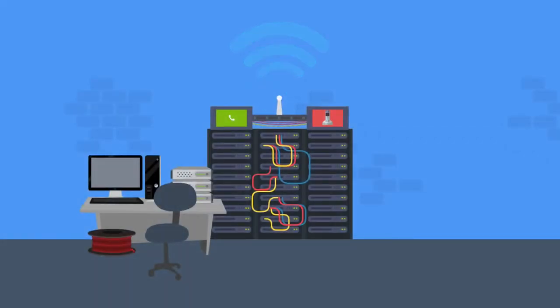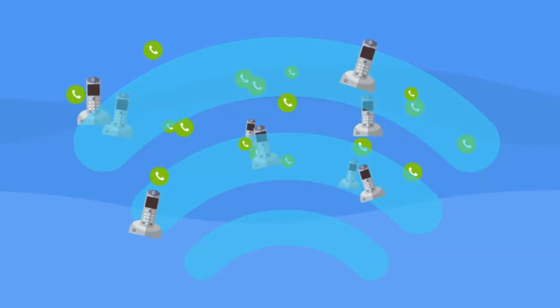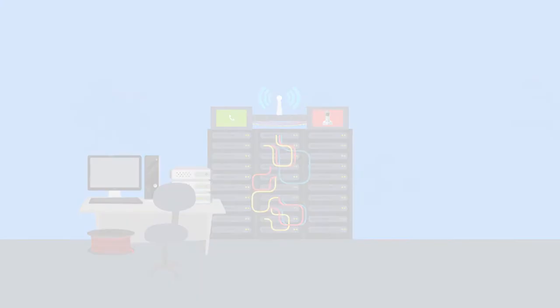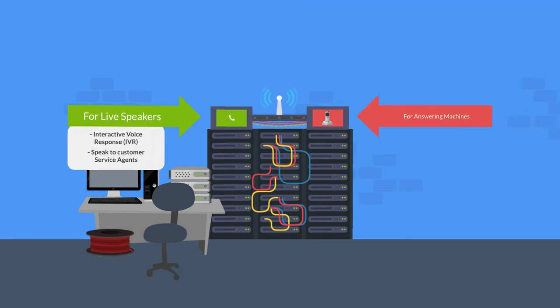When making bulk outbound telephone calls to a customer base, the ability to have an algorithm quickly decide if the receiver is a human, answering machine, or fax is highly useful for optimizing customer engagement. Answering machine detection is particularly useful for companies and services that want to make sure the telephone link with their users is friendly and non-intrusive by ensuring the right type of message is delivered.